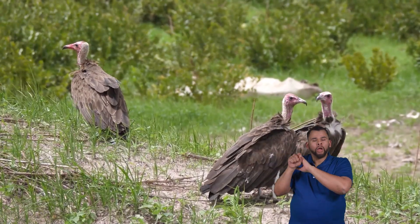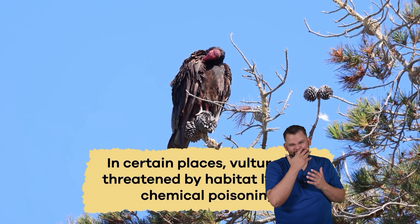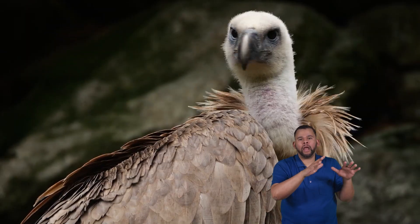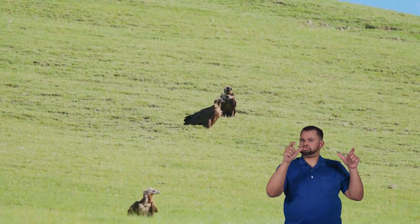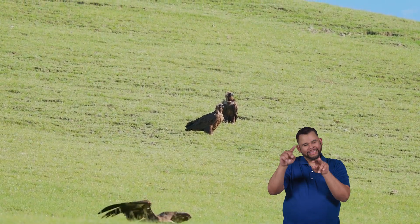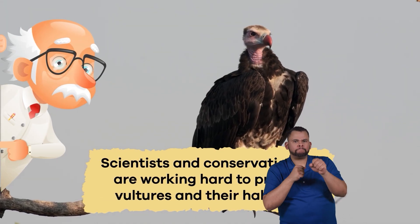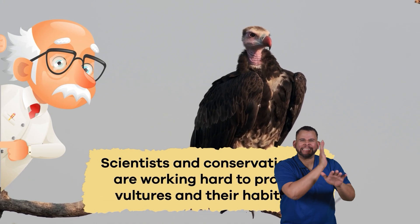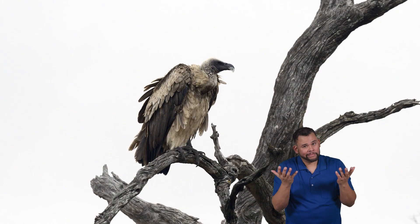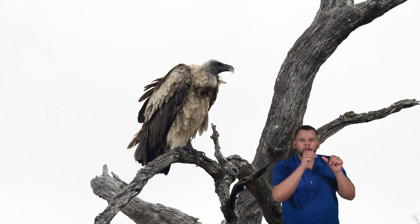While some vultures are thriving, other species are facing challenges. In certain places, vultures are threatened by habitat loss and chemical poisoning. However, they are not all endangered. Some species are doing okay, but looking out for those in trouble is important. Scientists and conservationists are working hard to protect vultures and their habitats. While some vultures might be facing some problems, there's hope that with our help, they can continue their vital work in the world.